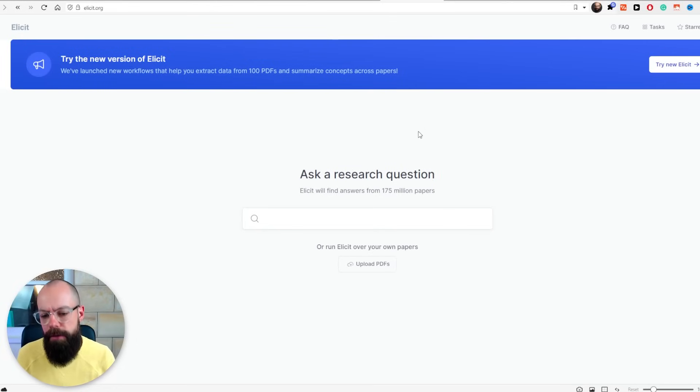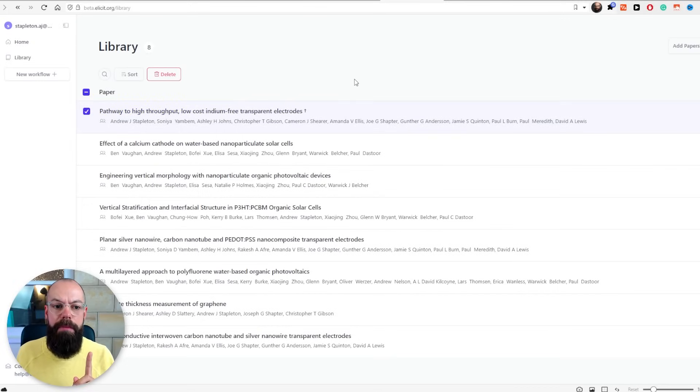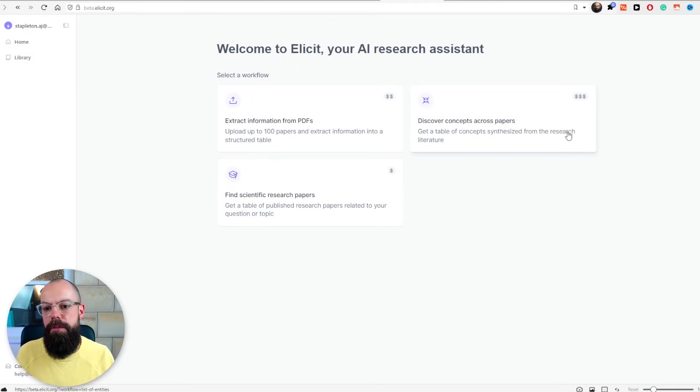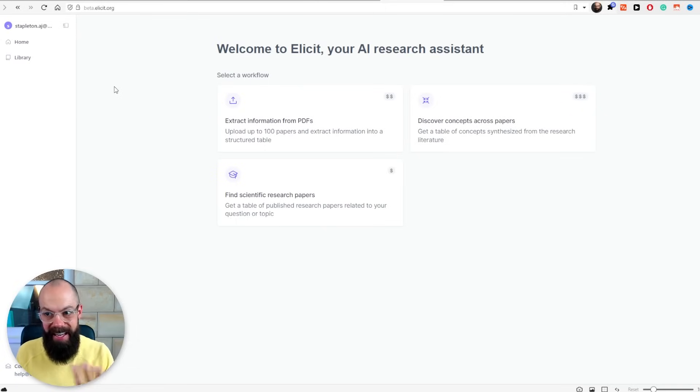I'm not an active researcher right now, but I still find myself using Elicit nearly every single day. It's all of those little things that pop into my head where I wonder if something works a certain way, and I can ask actual science questions and get information. I love that it's free and you can upload your own PDFs. They've just come out with a new version of Elicit that I've been trialing, and it's got some benefits. My biggest benefit is the fact that you can add your own library — you can add a load of papers, and I've put up my own papers here, and you can ask them questions.